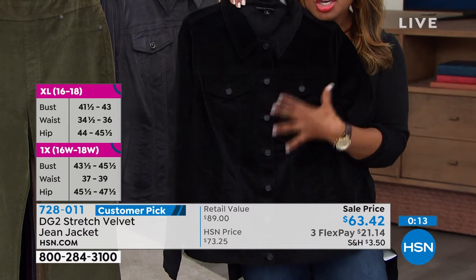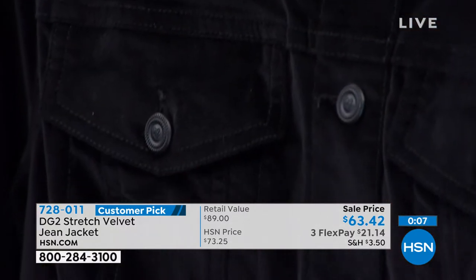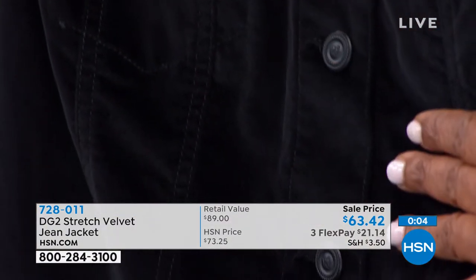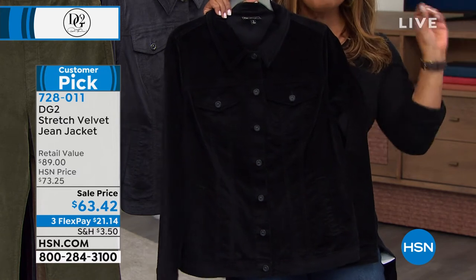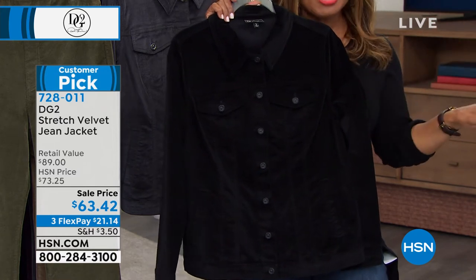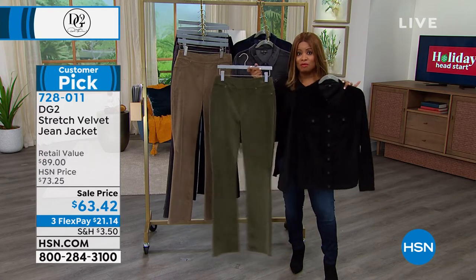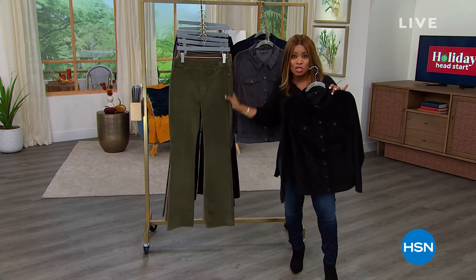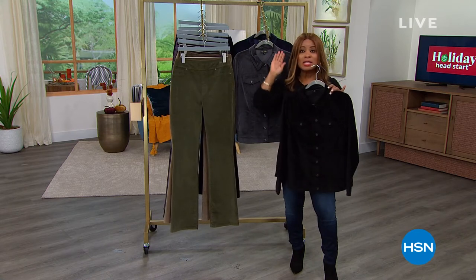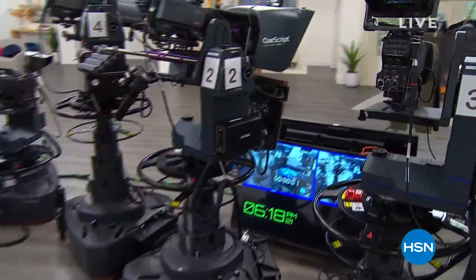It looks like that's the easiest to wear and the most fabulous for dressing for the holidays. I can see Diane in the black for sure. Black, gunmetal gray, and navy are available for you on sale. Lowest price — don't miss it. Last night we had all the colors but it's been so popular. Go to our website at hsn.com — we still have hundreds of you ordering the pant at $29 and change or $5 and change on FlexPay. Grab the jacket.